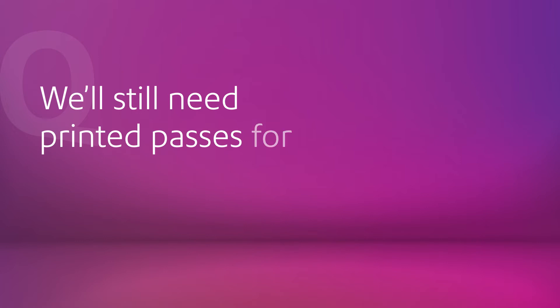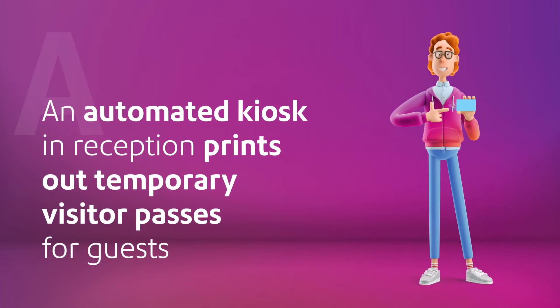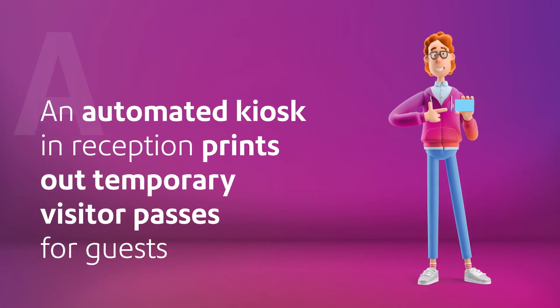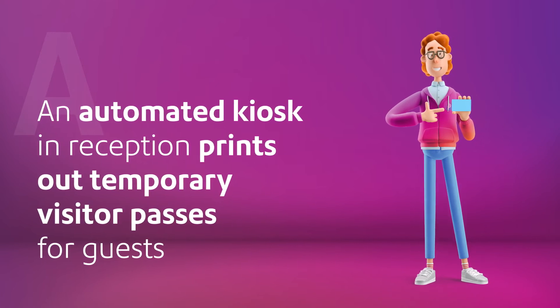We'll still need printed passes for certain visitors — how will you cater for that? For those guests that need passes, an automated kiosk in reception can be fitted with a printer to issue temporary passes to guests who register their visit on the day.